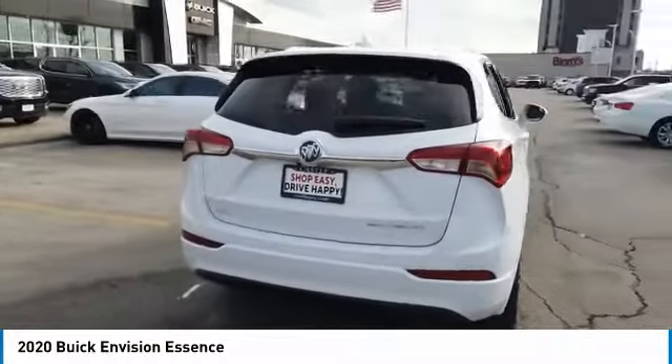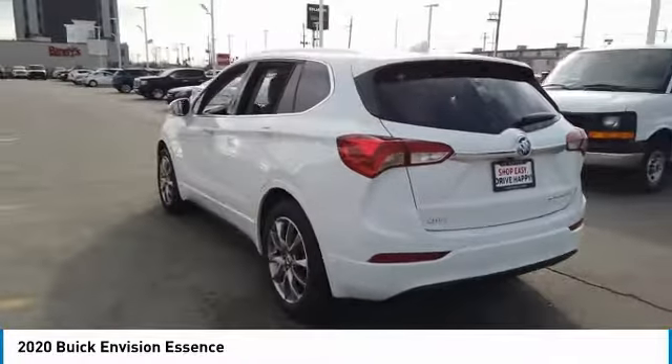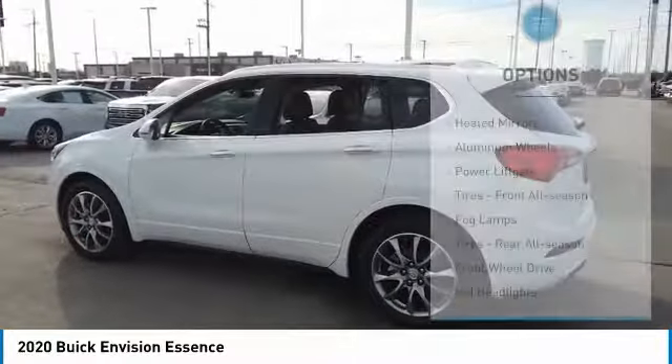The Envision's handsome exterior and well-styled cabin are appealing, while its value-packed features list serves as a cherry on top. Here are some of this vehicle's great options: heated mirrors,